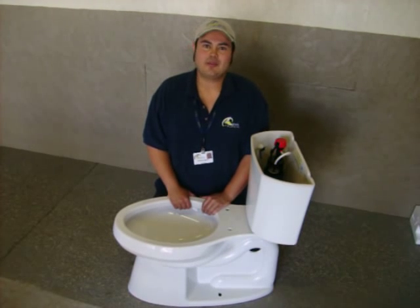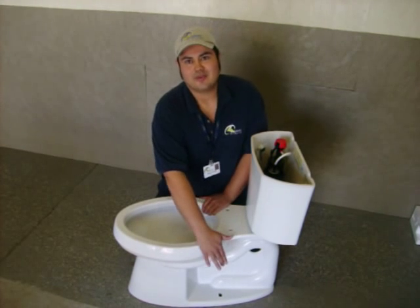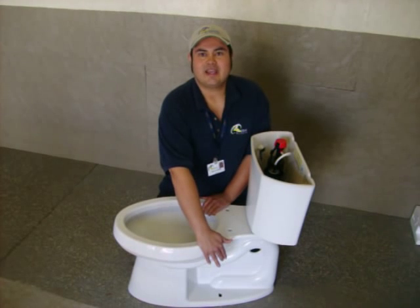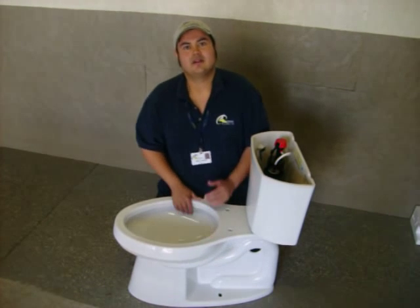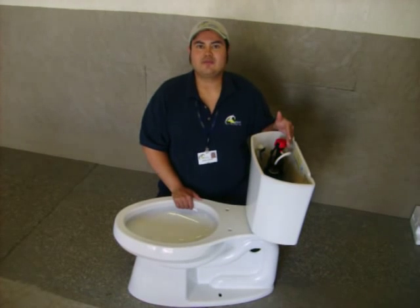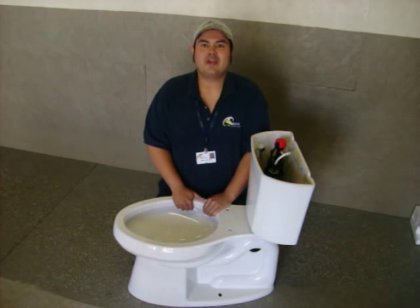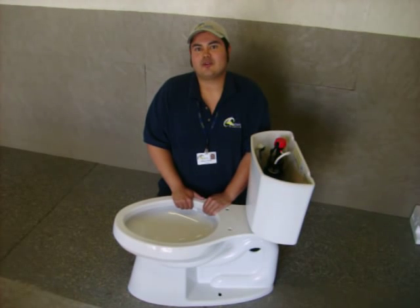What sets this toilet apart from all the other ones is that it has a larger glazed trap for better flush and no clogs. It also has a larger flush valve which means maximum flush power with minimum water usage. This toilet uses 1.28 gallons per flush, comparing to your average 1.6 or larger.